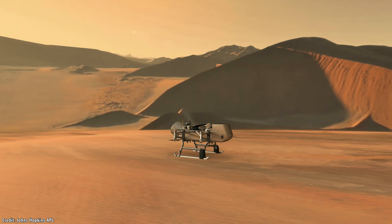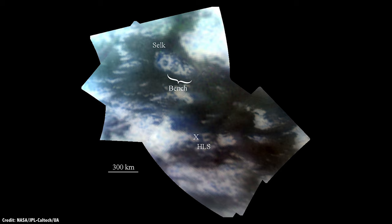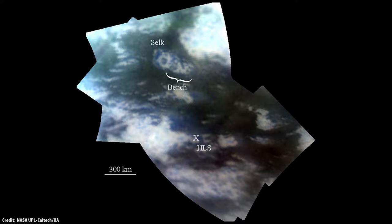The Selk impact crater is a place that seems to have evidence of past liquid water and organic molecules — exactly the kind of place where there could be evidence of water that escaped from Titan's interior to its surface. In other words, this is where we might find that Titan once had, or still has, life in its interior ocean.